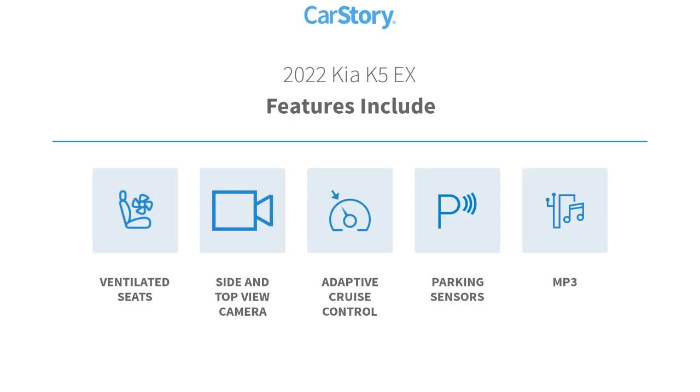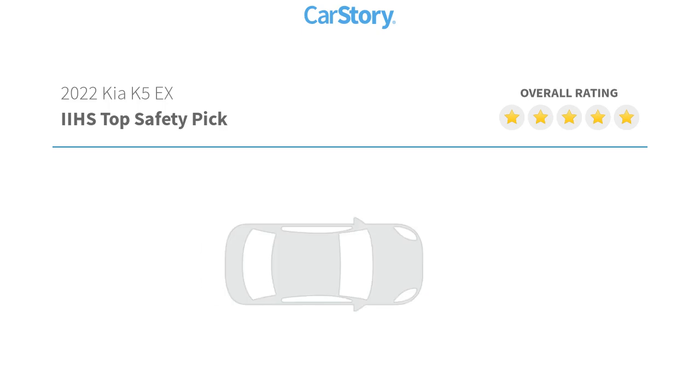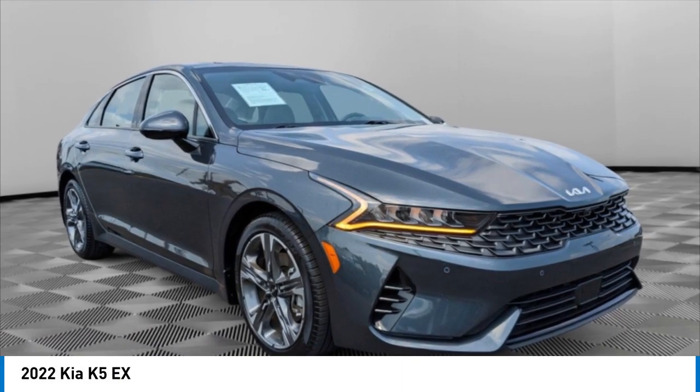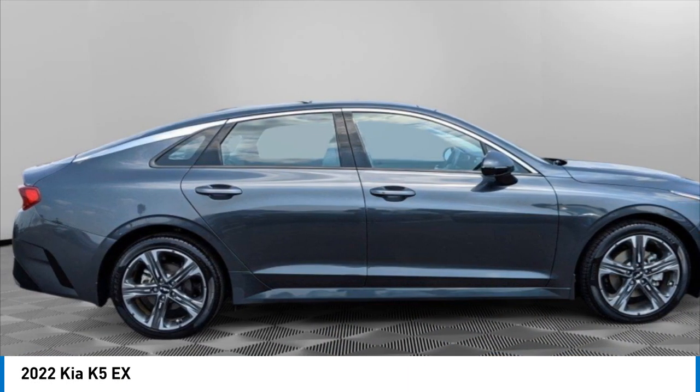MP3, ventilated seats — with these ratings, come test drive the 2022 Kia K5. The Kia K5 has a stylish exterior that will be sure to turn heads.